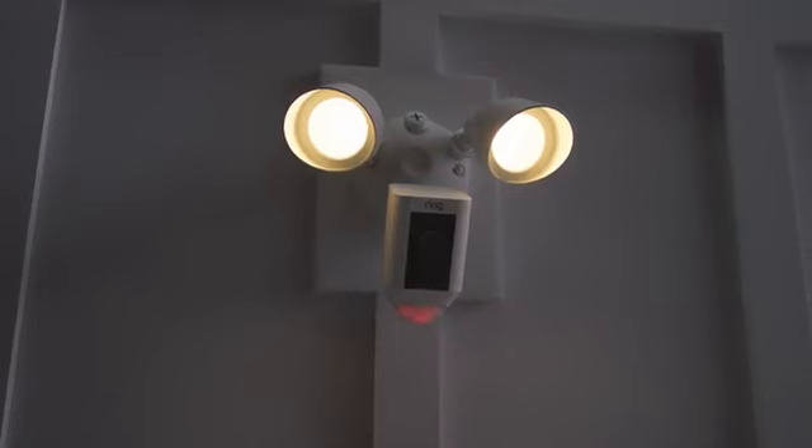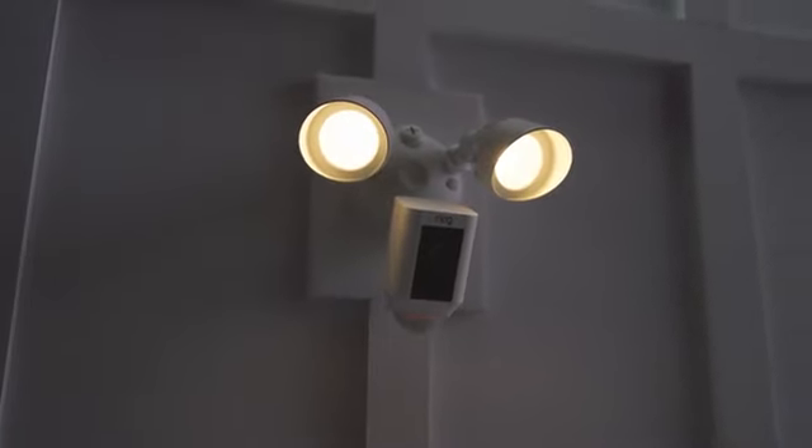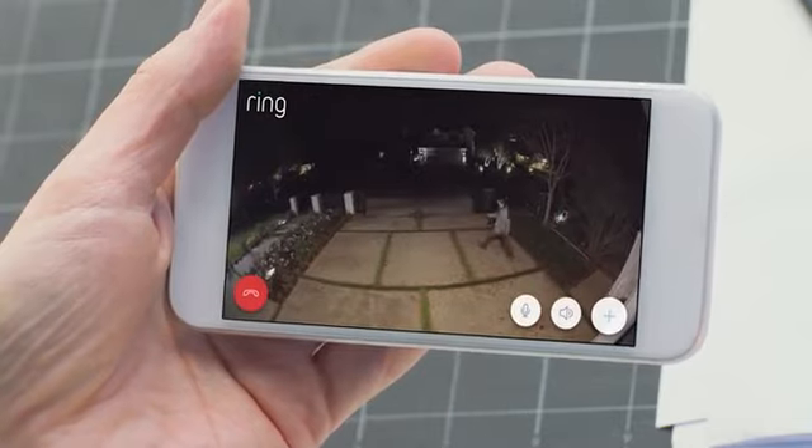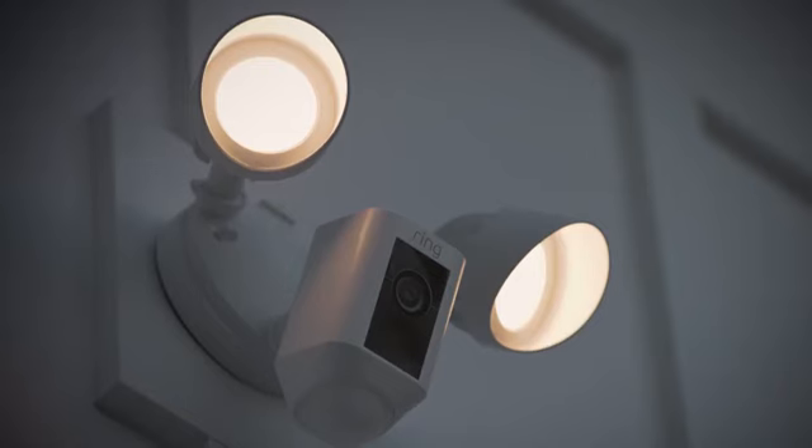Introducing Floodlight Cam by Ring, a motion-activated security camera that puts HD video, automated recording, and a powerful alarm in your hands.